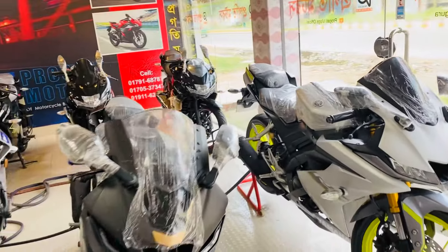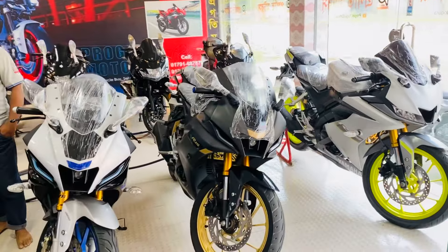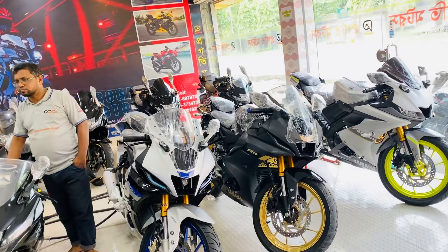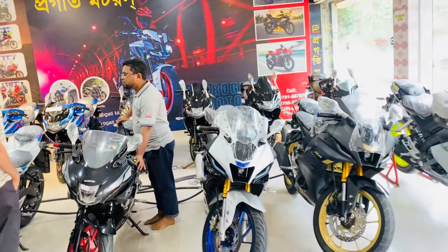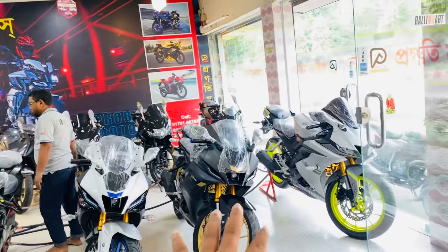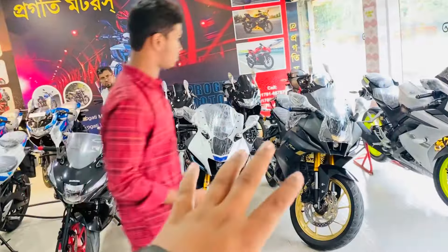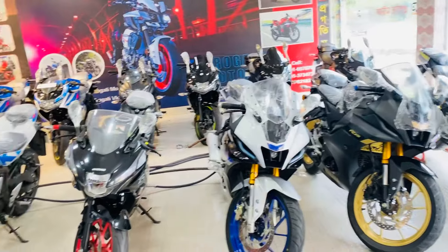We have a premium segment bike that we have to purchase. We have a premium segment motorcycle, and we can view it from opposite sides.